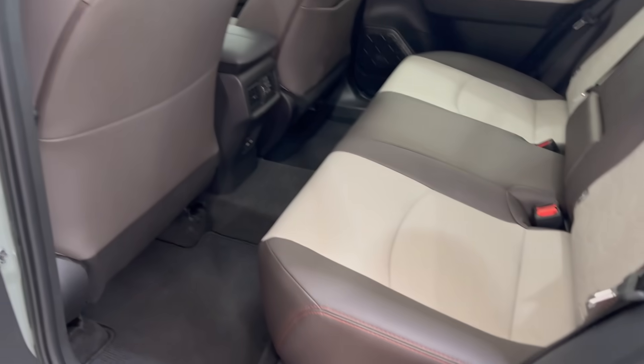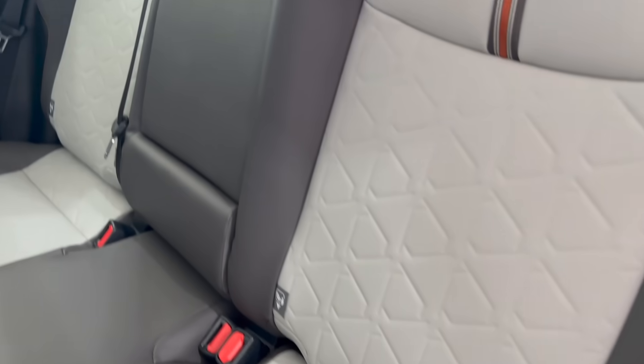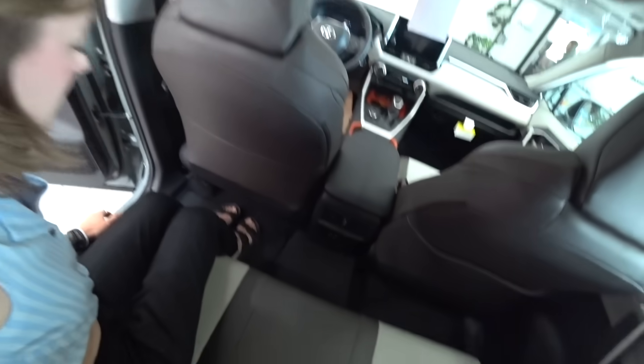It also comes with what's called Softex fabric, which is a soft and resistant synthetic leather. Very spacious here in the back. I'm 5'3 but there's tons of room.